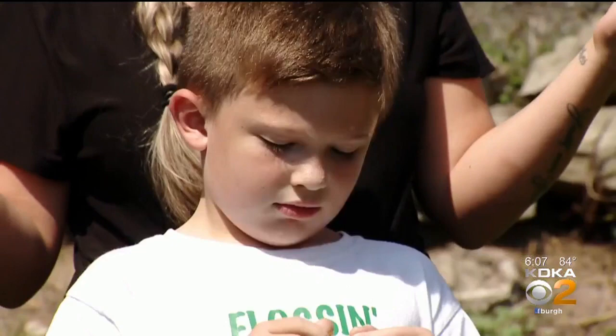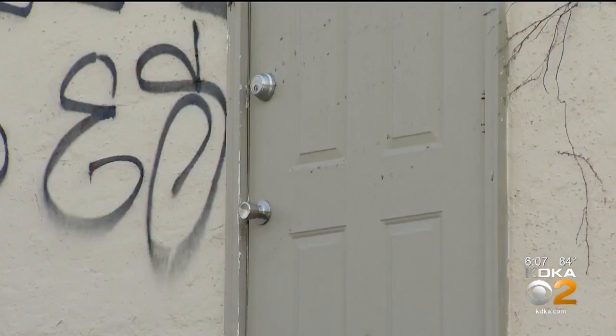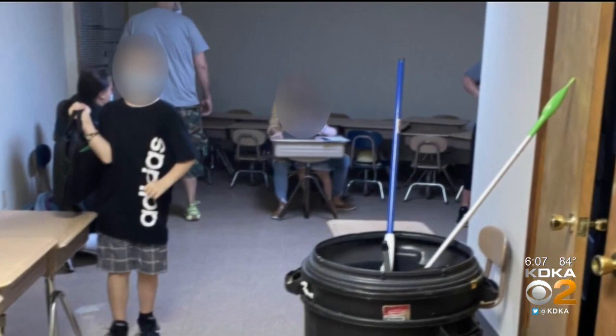Mom Coral Agliore signed her son up for a free day program run by local nonprofit, the Neighborhood Learning Alliance. When I first walked in, it was a very musky, damp, wet smell. There was a lot of nails on the steps on the sides, like if you would just rip carpet up. Maybe five more steps and it will be a little bit better — it was unfortunately not.